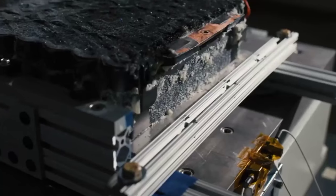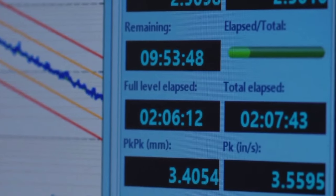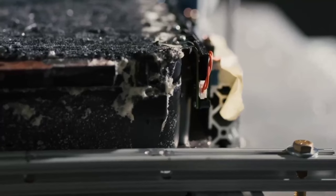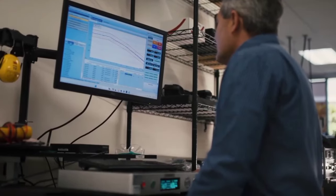Thank you for joining us today to explore the exciting possibilities of Aptera's bidirectional charging system. We hope you're as inspired as we are by the potential of this groundbreaking technology. Until next time, stay curious, stay passionate, and keep dreaming of a brighter, more sustainable future.